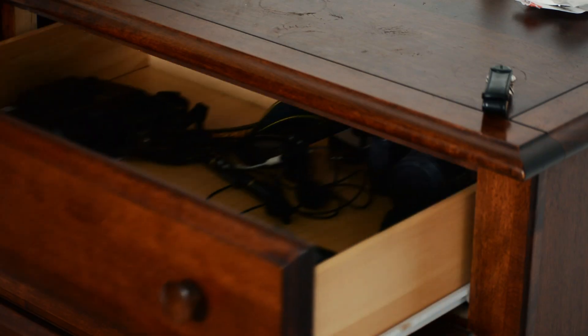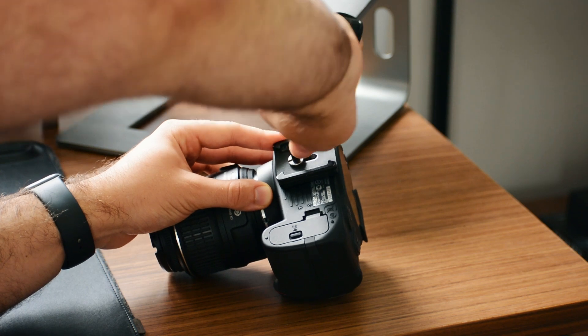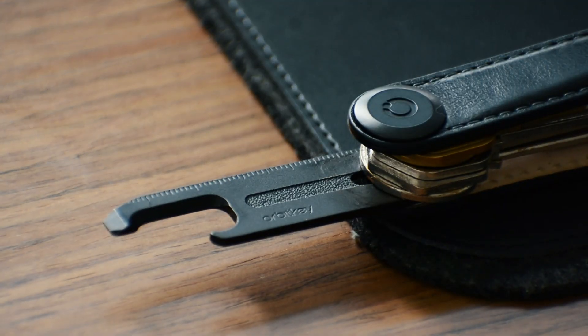One thing you'll notice I don't carry is a knife. I live in Montreal and the knife laws are quite strict here in Canada — there are a lot of laws for the types and sizes you're allowed to carry. I've never really found myself needing a knife day-to-day, except for sometimes opening boxes for videos or tightening up my camera gear. However, I also have the Orbit Key multi-tool, which handles all of that — opening boxes, letters, tightening camera gear, and sometimes opening bottles. I do wish the blade were a bit sharper for cutting tape, but it still does the job.